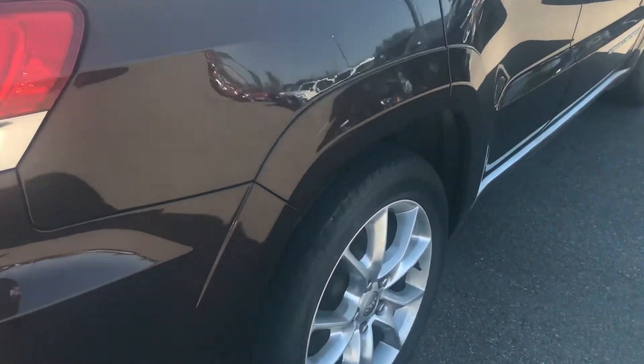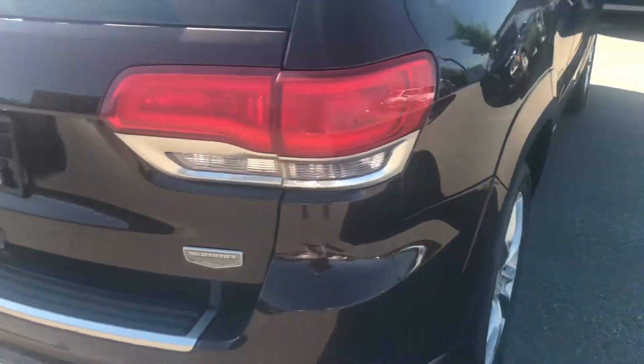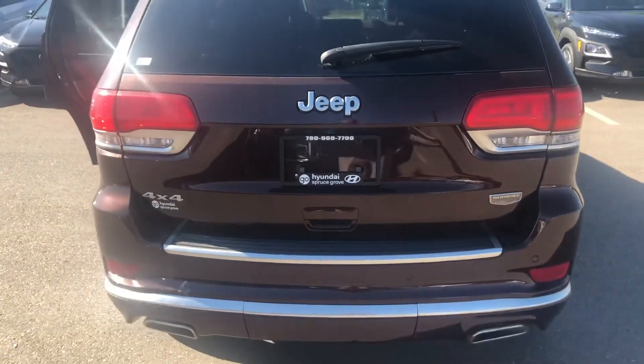The tires look like they're in pretty good shape, still got some tread left in them to be able to enjoy this year before you have to worry about winter tires or snow tires — hopefully not for another several months.